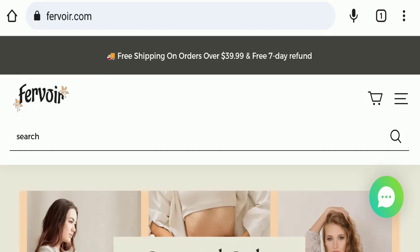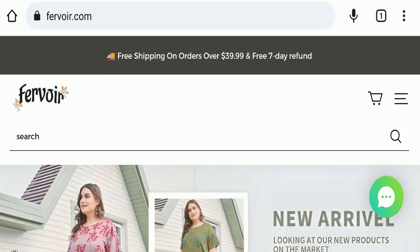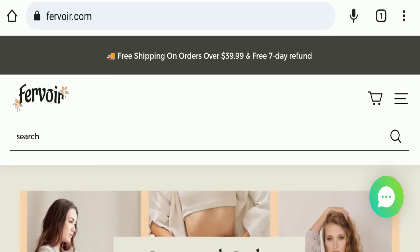Hello everyone and welcome back to my YouTube channel in Scam Advice. Today's video is about furvoid.com, and we are going to provide you with this unbiased review, so please stay connected with us.